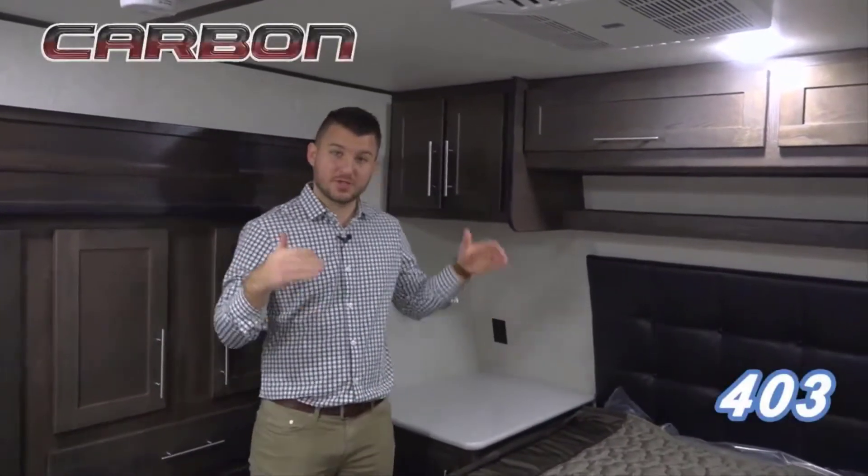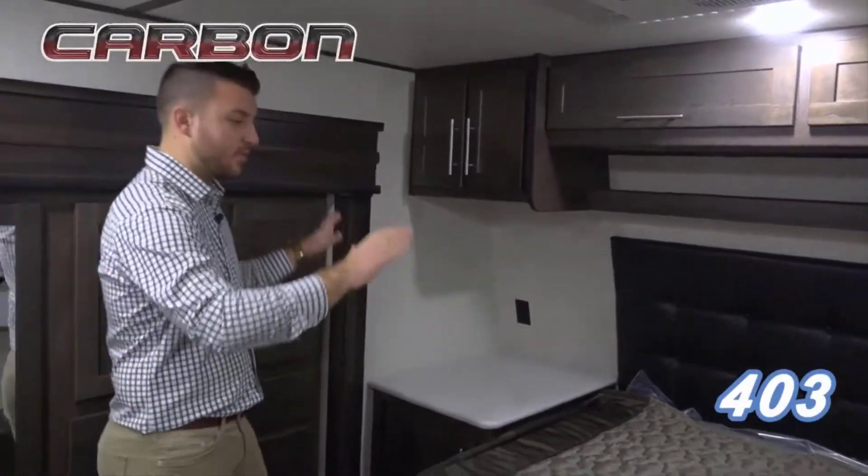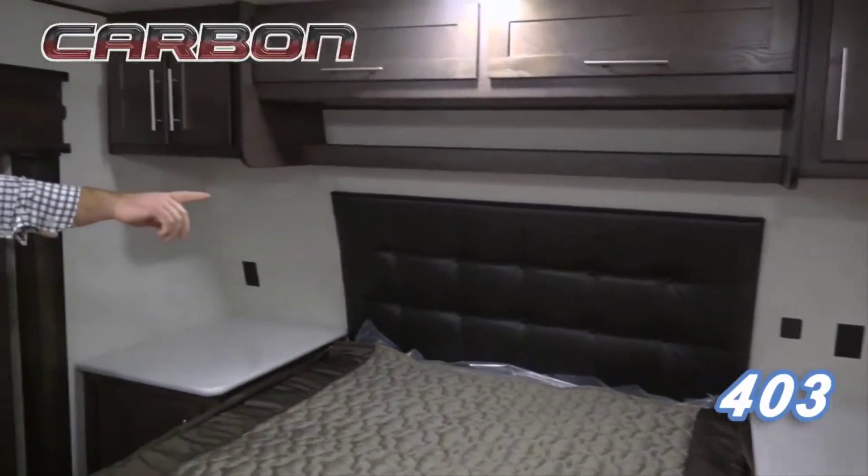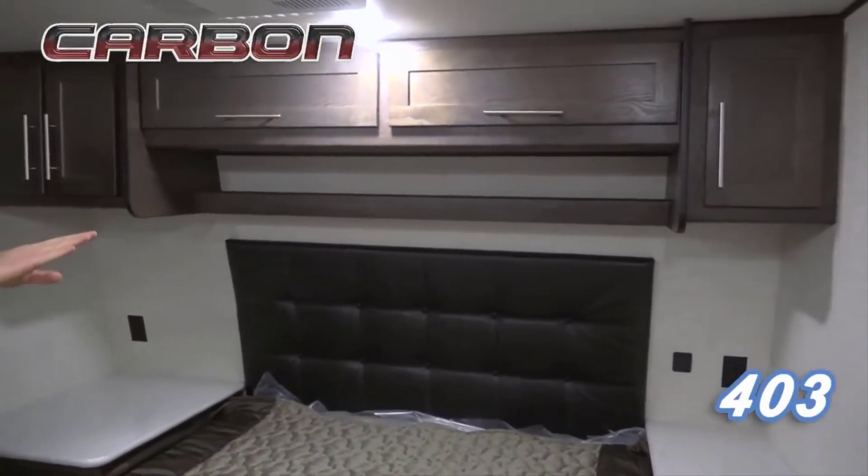My name is Nick Ebenroth, product manager of Keystone Carbon. Today I want to show you our brand new Carbon 403 floor plan. We're going to start in the bedroom where you can see these oversized nightstands on each side of the bed with charging stations on each side as well for your phone or whatever you would like.